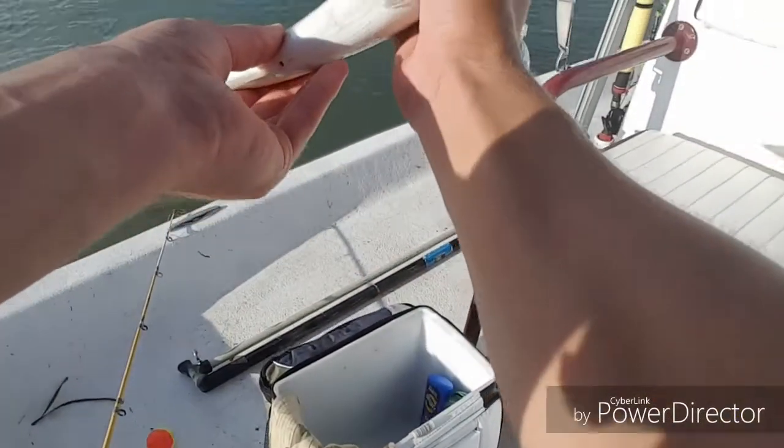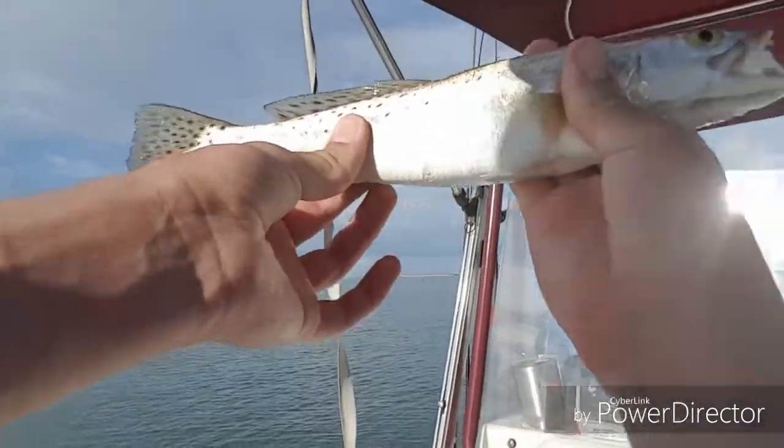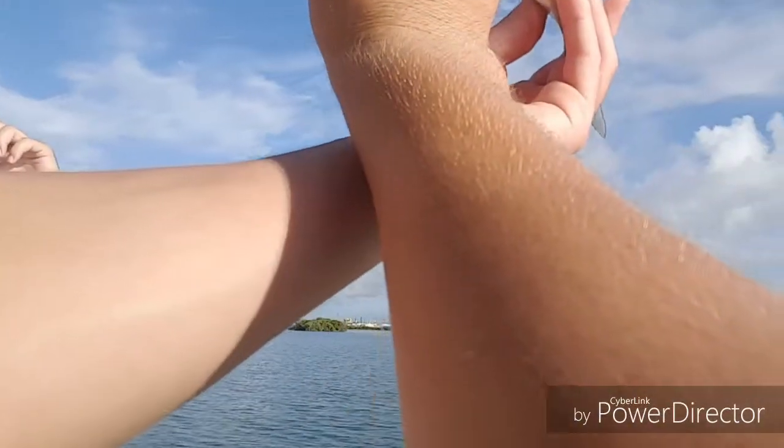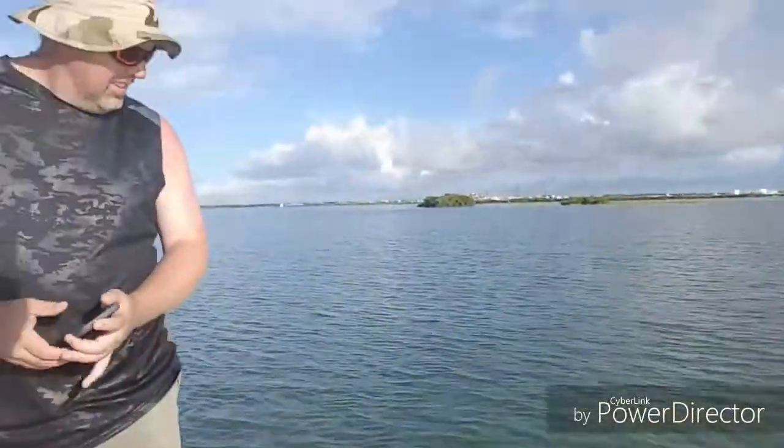Never mind — got it, there we go. That's not a keeper, but a pretty spunky little fish. All right, there he goes.